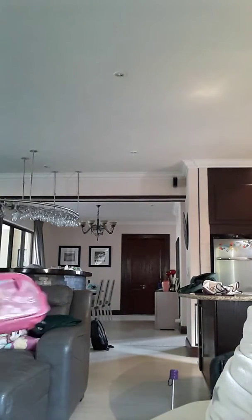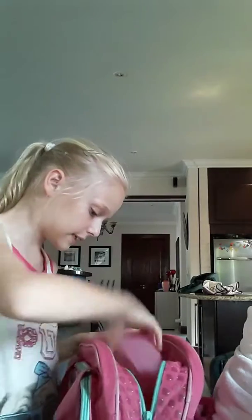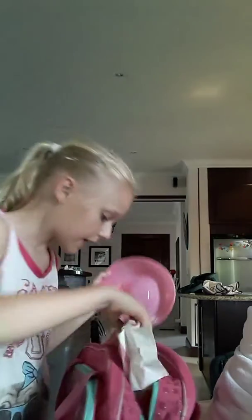This is her bag — she's a girl so I got her a Barbie bag. She's a baby girl, so the items in her bag include her potty, which I put her on when I feed her.